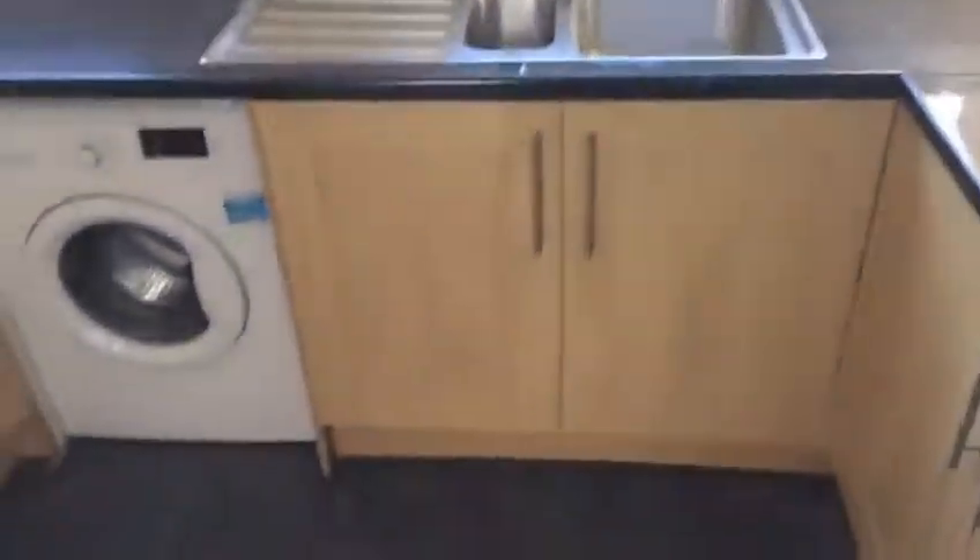First of all, the kitchen — there's a fridge/freezer built in.